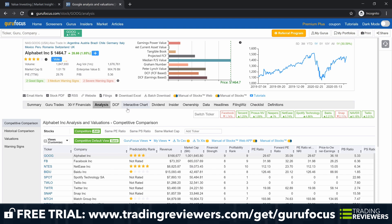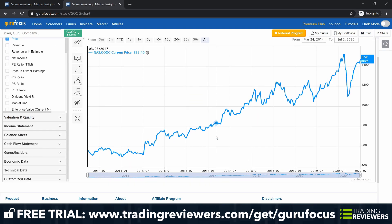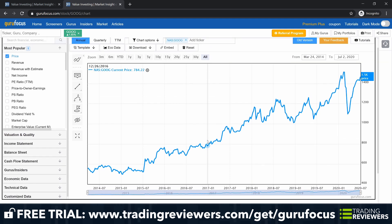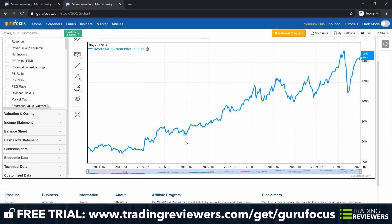Guru Focus also includes interactive charts. The interactive chart feature is another nice research tool. With it, you can visualize your research findings by populating the chart with fundamental data such as earnings per share. The tool will overlay your selected data over the price graph, allows you to customize the data series by selecting or deselecting boxes, includes technical data like Bollinger Bands, and designates recession periods with a gray vertical bar overlay. You can also plot financial metrics from the company's financial statements, Guru Focus yield curve, valuation formulas, and economic indicators.